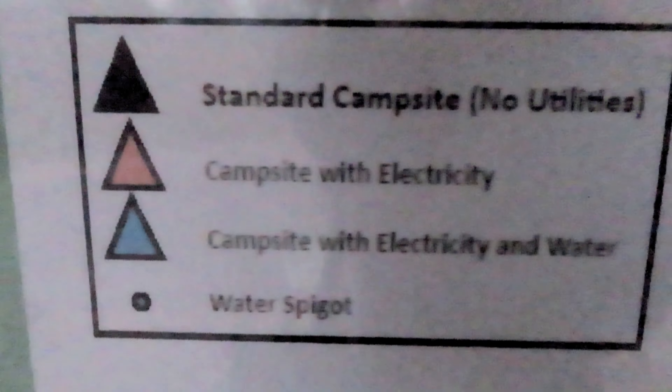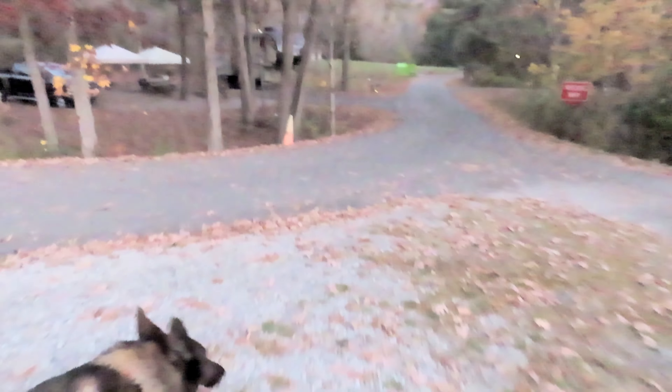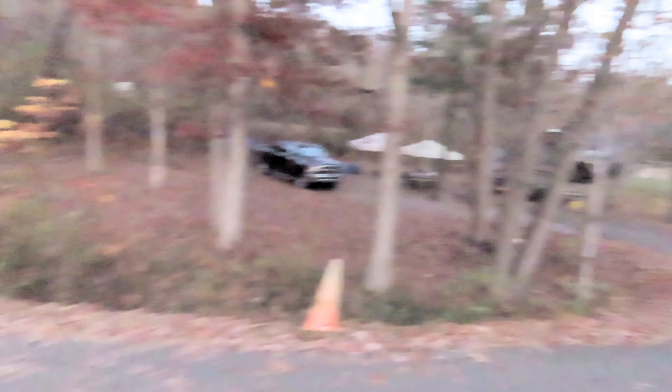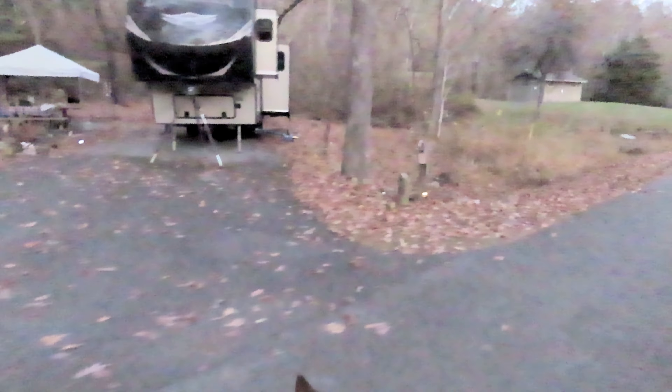They've got campsite with no utilities, campsite with electric, and campsite with water — no sewer. And they do have people writing all sorts of nice things. This is the host site — a great big beautiful host site, and he does have sewer. So if you want a really good host site, this is in a really good spot.